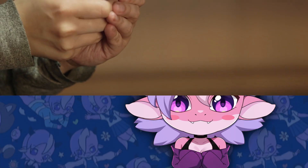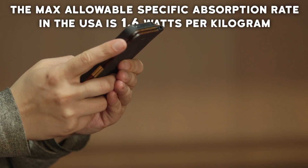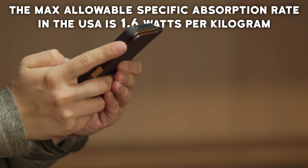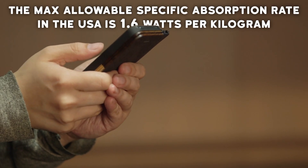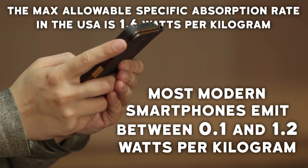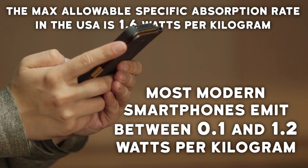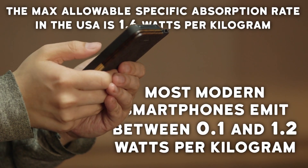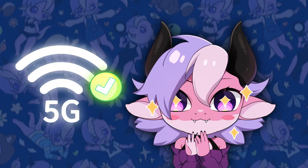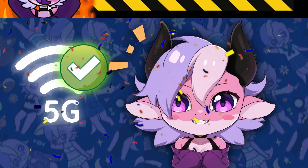Phone radiation is measured using the specific absorption rate, which indicates how much RF energy your body absorbs from the device, measured in Watt per kilogram. The maximum allowable specific absorption rate for cell phones in the US is 1.6 Watt per kilogram. Most modern smartphones emit far less radiation than the limit, typically between 0.1 and 1.2 Watt per kilogram, even during heavy use like streaming video or making calls. This means that 5G radiation levels are nowhere near harmful, even with regular or heavy usage, whether from towers or phones.